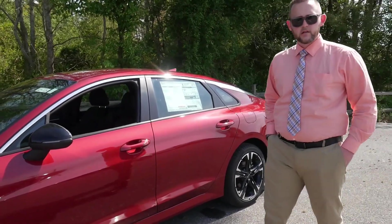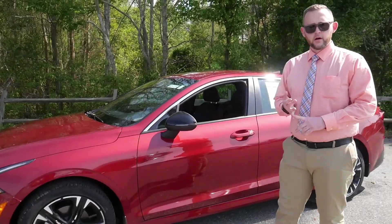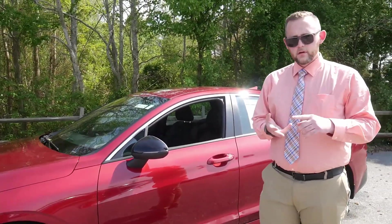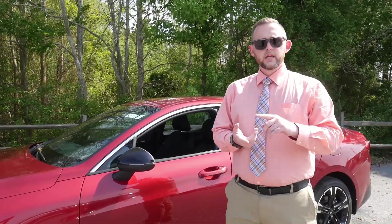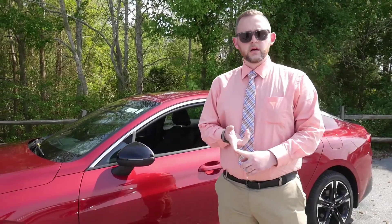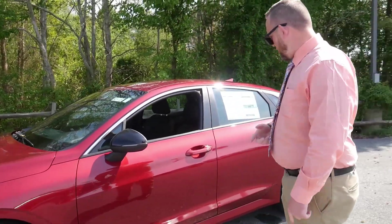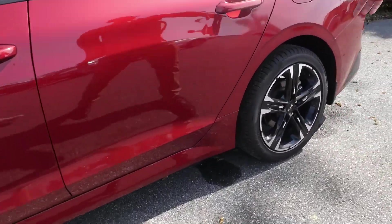What we have here is the GT Line. The GT Line is the second in the five trims they offer. They offer LX, S, GT Line, all-wheel drive GT Line, EX, EX Premium, and soon we'll be getting the regular GT.